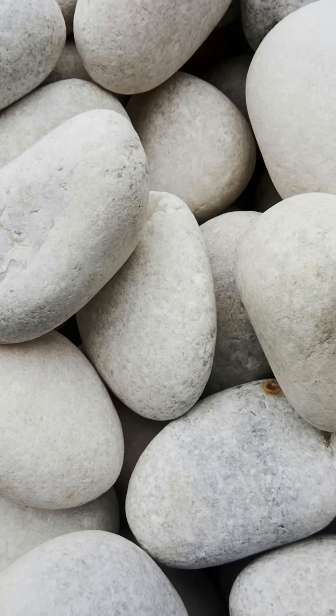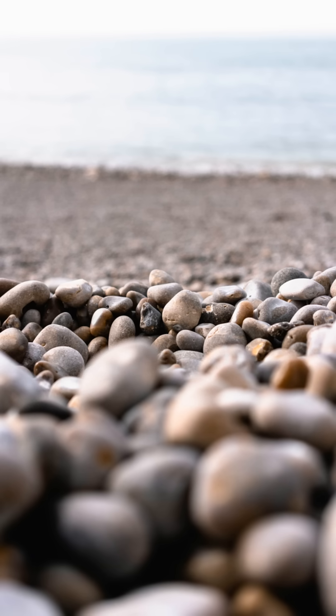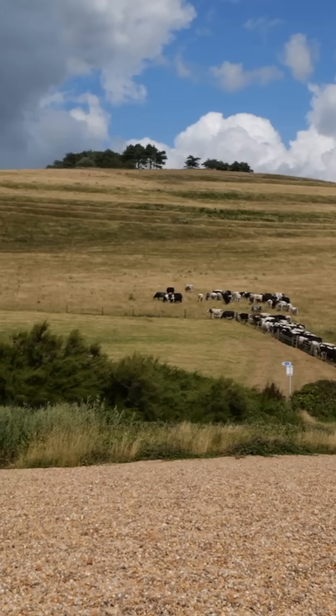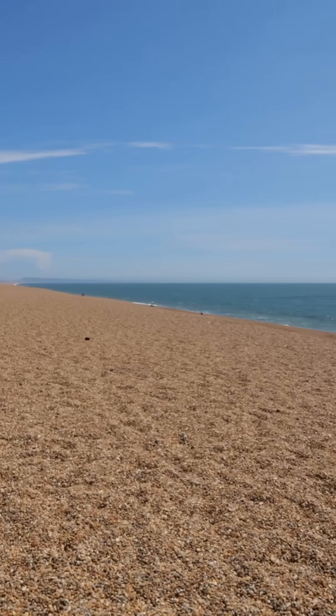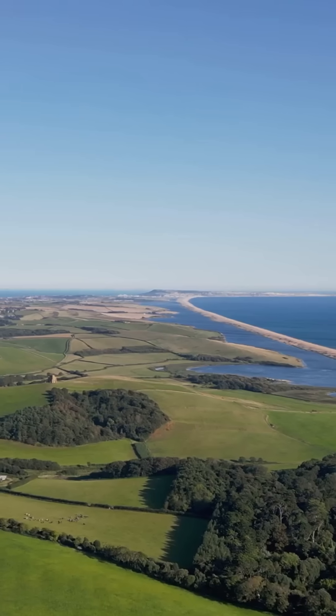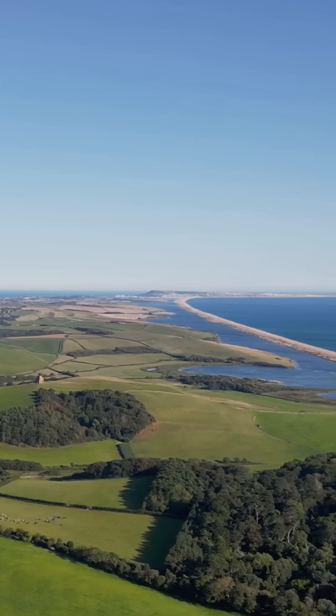A beach where the pebbles are perfectly sorted by size, and no one arranged them? This is Chesil Beach on the Jurassic Coast in Dorset. It's 18 miles long, made entirely of pebbles, and it's one of the most extraordinary geological features in the UK.